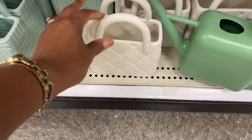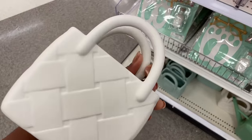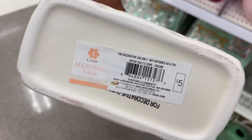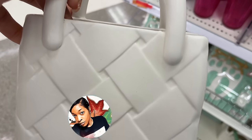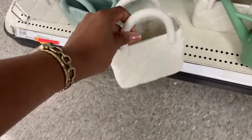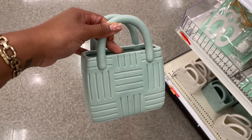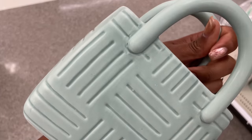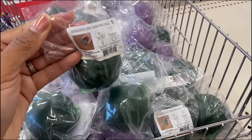Look how cute this is — it's a little ceramic purse! It's a pot, planter, or vase — a handbag vase for five dollars. They also have this one in a sagey color, also five dollars. You can't tell me that's not cute!